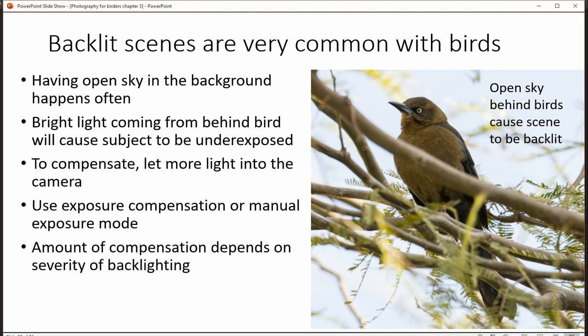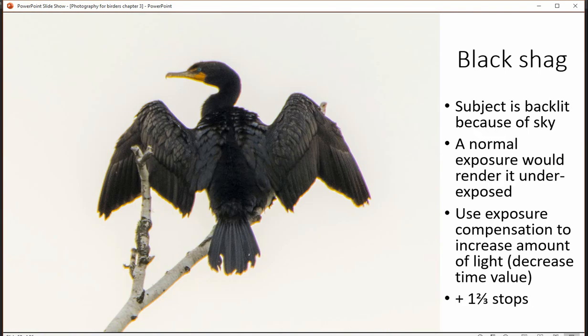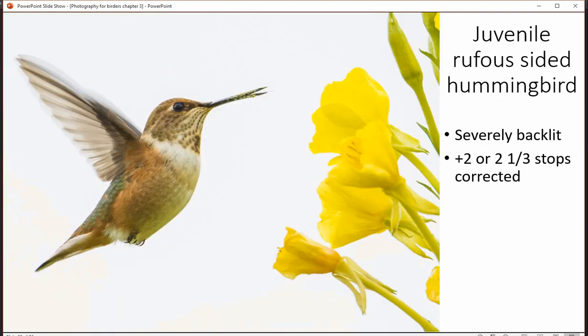If you're using one of the semi-automatic modes, using exposure compensation is a marvelous way to provide better light. You can also use flash, but flash distance can be a real problem. Plus, you get branches and stuff in the way that throws shade, which is another thing altogether.